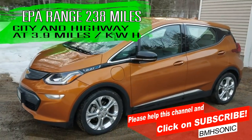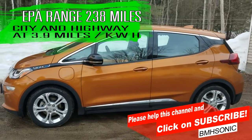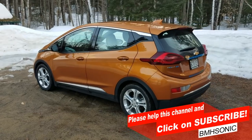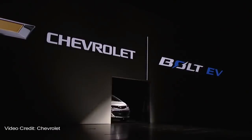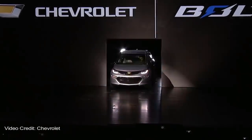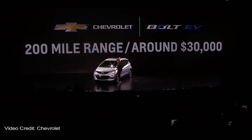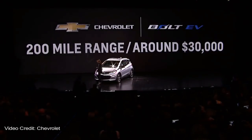Mileage will vary, and I have been on either side of the stated 238 miles, which I will get into later on in this review. When the Bolt EV first debuted in 2016, it was a game-changer for the 200 or more mile range, yet under $50,000 all-electric car segment.